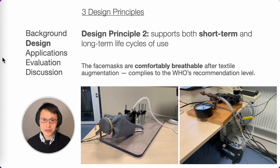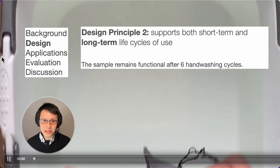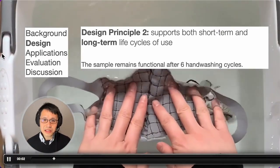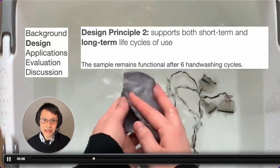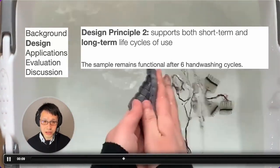Our second design principle is to support both short-term and long-term use. For short-term comfort, we have ensured that the augmented face mask is breathable and complies with WHO's recommended level, as objectively measured using a standard procedure. For long-term maintenance, we have kept the face mask as a fully passive component without adding any active electronics, and tested its washability.